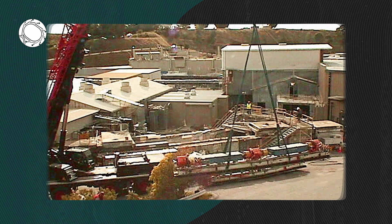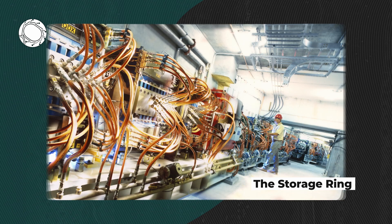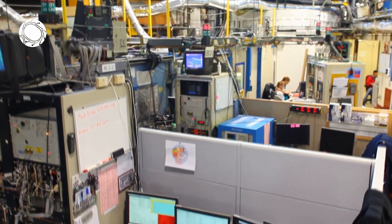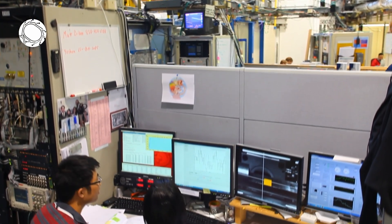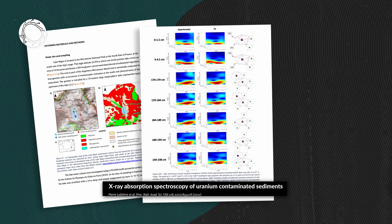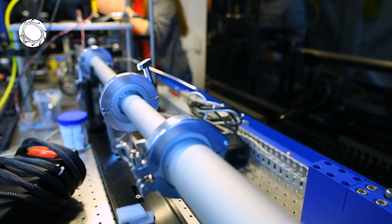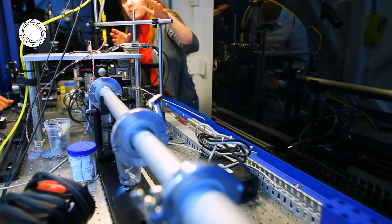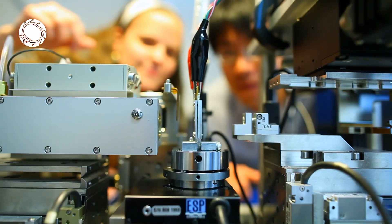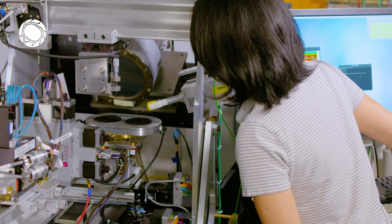In 2003, SPEAR was rebuilt to improve research capabilities. Now, the beamlines at SSRL are a vital tool in studying things like uranium pollution in soils and in guiding strategies for cleaning up contaminated waste sites. Scientists have also used the facility to understand how catalysts, batteries, or semiconductor devices can be improved.